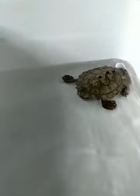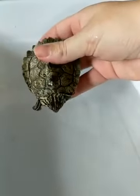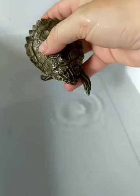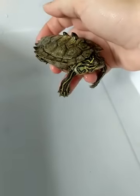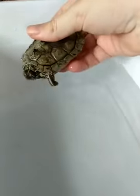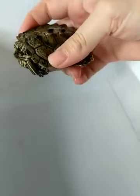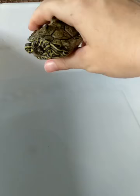This is Lucky — a black knob sawback turtle, also a type of map turtle, considered a narrow-headed map turtle. Look at those cool knobs on his back. Lucky was found in a water treatment plant — where water goes to be cleaned before it arrives at your faucet. He had gotten stuck in there and they think he was probably bleached or his shell damaged from being in that water.